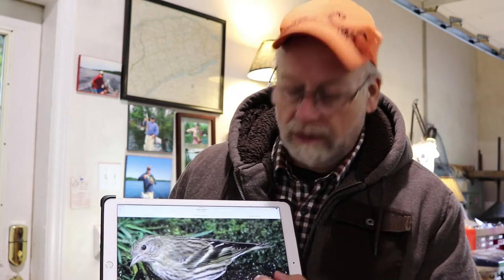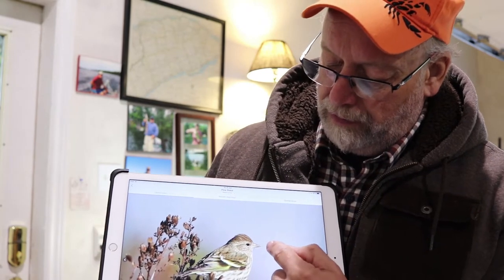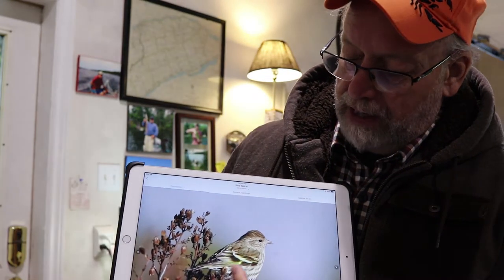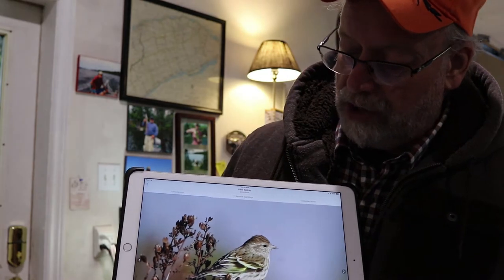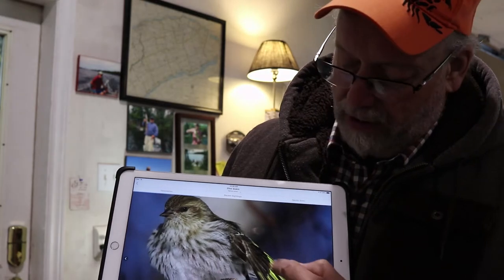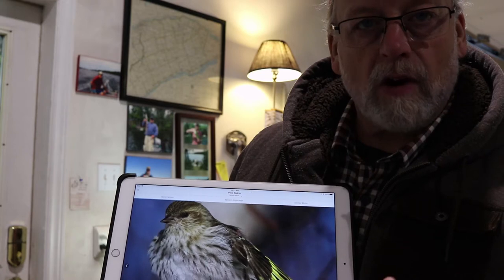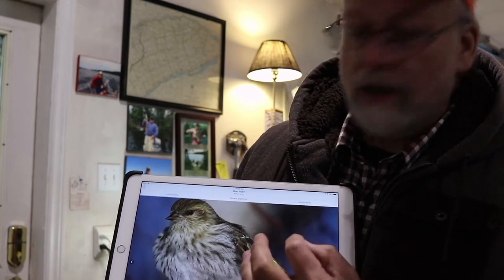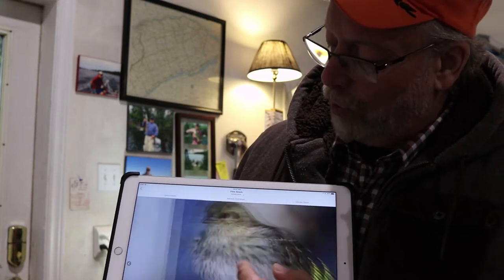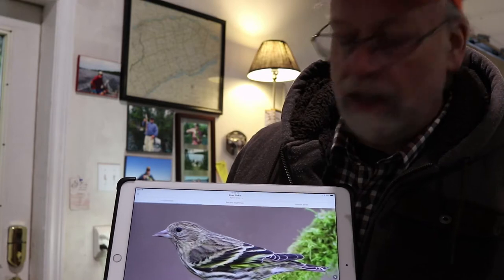This is an adult male, and we also get into a female and a juvenile here. You can see the really pointy beak. The yellow tinge on the wings, wing bars, and tail feathers. Very dark beak, as you can see — quite different from, say, the hoary redpoll, where it's very bright yellow. Very dark, with maybe a little bit of white toward the bottom closer to the head, but it's a very dark beak.